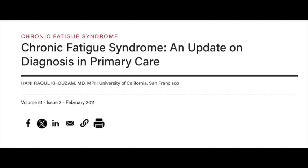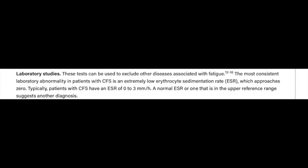You can learn all about my successful treatment for microclotting when I went to Germany for lipid apheresis in the video above. We also know from support forums that many ME-CFS patients have low ESR rates, and it's been noted in research by specialists. For example, there's a paper by Hani Raoul Huzam MD, 'Chronic Fatigue Syndrome: an update on diagnosis in primary care,' in which it was written: 'The most consistent laboratory abnormality in patients with ME-CFS is an extremely low erythrocyte sedimentation rate, ESR, which approaches zero. Typically, patients with ME-CFS have an ESR rate of zero to three mm per hour. A normal ESR rate or one in the upper reference range suggests another diagnosis.'